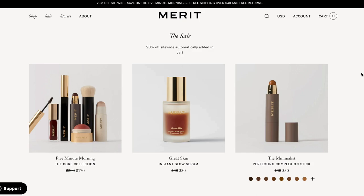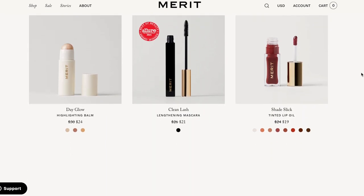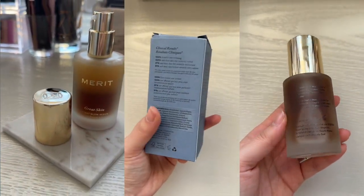Before we get into the video, I wanted to thank Merit Beauty for collaborating with me on this portion. I know my makeup doesn't look minimal today because I wanted to get all glammed up for filming, but normally I'm very much about the minimal beauty routine, and that's what Merit is all about. They're having an amazing 20% off Black Friday sale until the 28th. One of the most unique products I've tried is their Instant Glow Serum — I actually have it underneath my makeup today because it perfectly preps your skin.